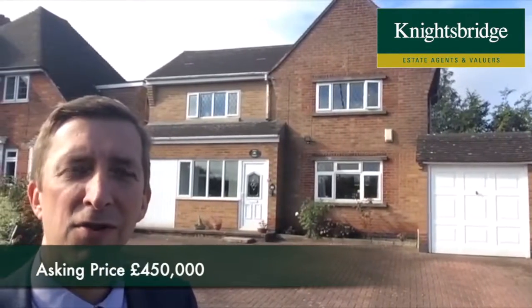It's going to be coming on the market for £450,000, so give the office a ring if you're interested or if you'd like to book a viewing. It's 271 3333. Thanks very much.